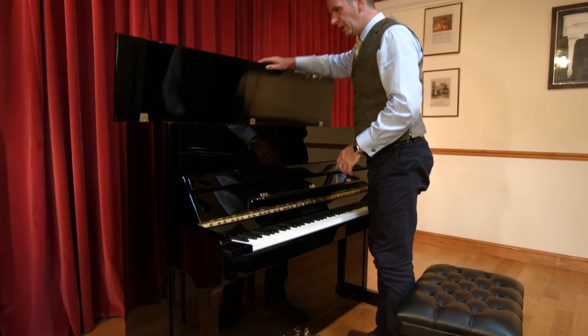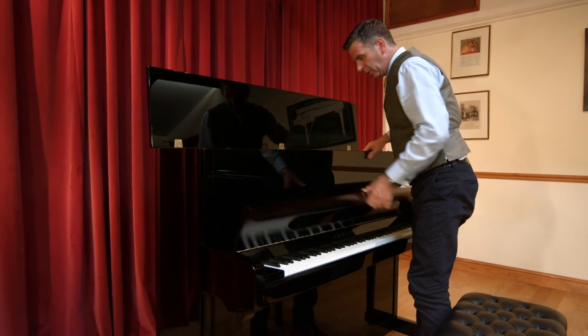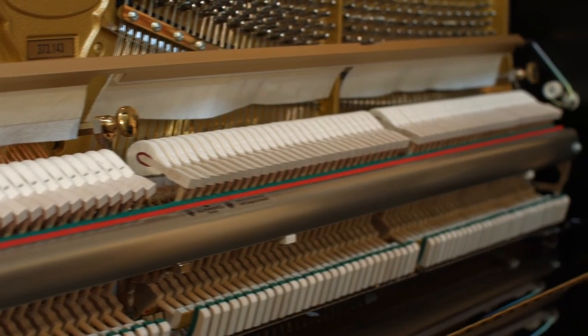Inside, you see a standard Renner action, and on the face of it, it is like any other piano you'll see, but one of the biggest attractions I find with Schimmel, and I see this time and again,